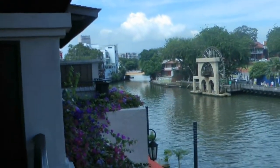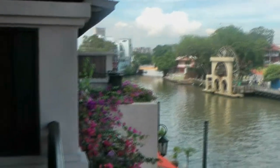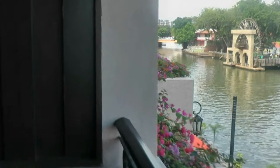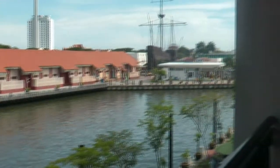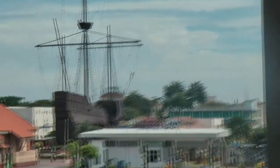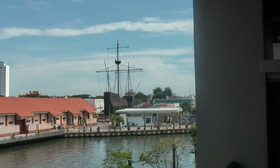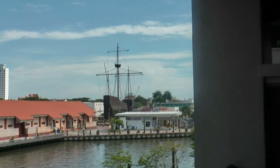Another attraction of this hotel is it's close to Chinatown and the other main tourist attractions in Malacca, within walking distance. There's a ship visible from here — I'm not sure whether it's connected to the hotel; I don't think so.